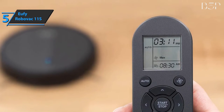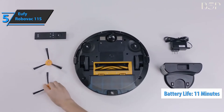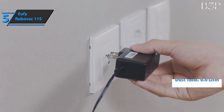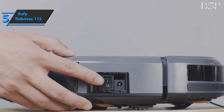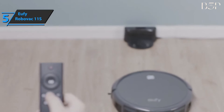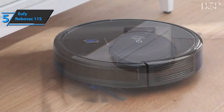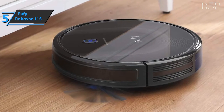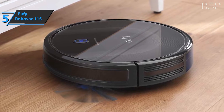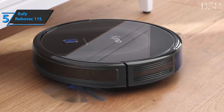With a single full charge, the device can vacuum for up to 100 minutes. Also included is the 0.6 liter dust tank. Thanks to its innovative modern design, it fits perfectly into any home and is quite aesthetically pleasing. The Eufy RoboVac 11S comes in black. It has the size of 12.8 by 12.8 by 2.85 inches, as well as a weight of 5.73 pounds. This vacuum cleaner cleans all types of hard floors and carpets thanks to its three-layer high-performance filter.